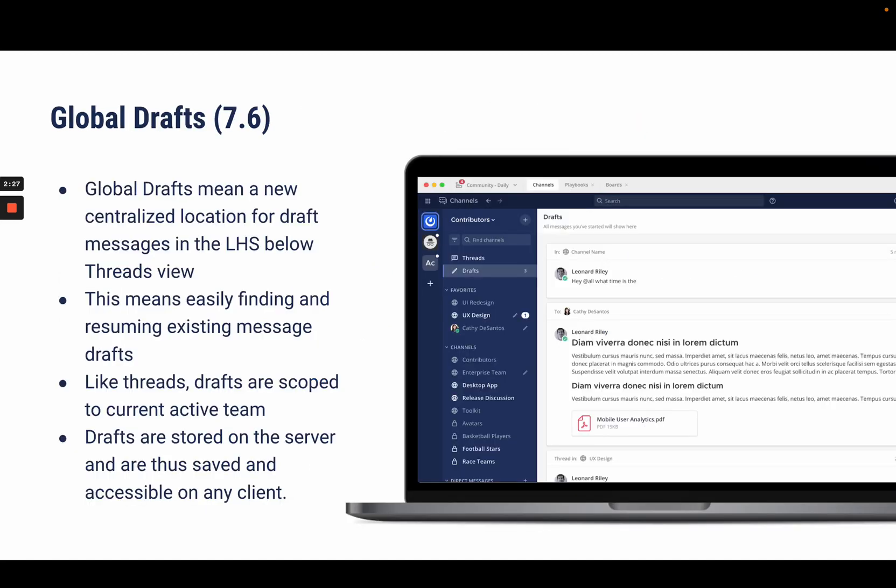Another upcoming feature is Global Drafts, a feature created for users in multiple channels to draft and save messages in a single location. This feature will allow users to keep track of important details and build upon them without having to leave Mattermost at any step.